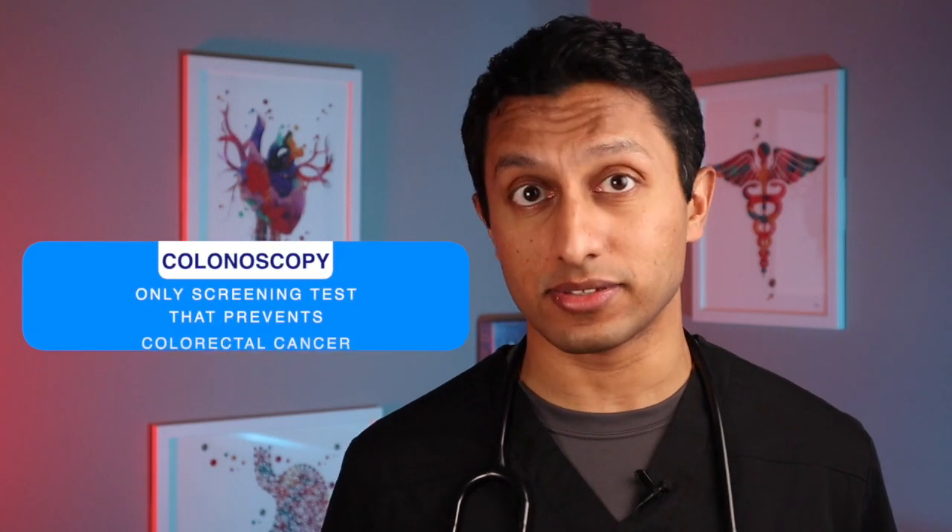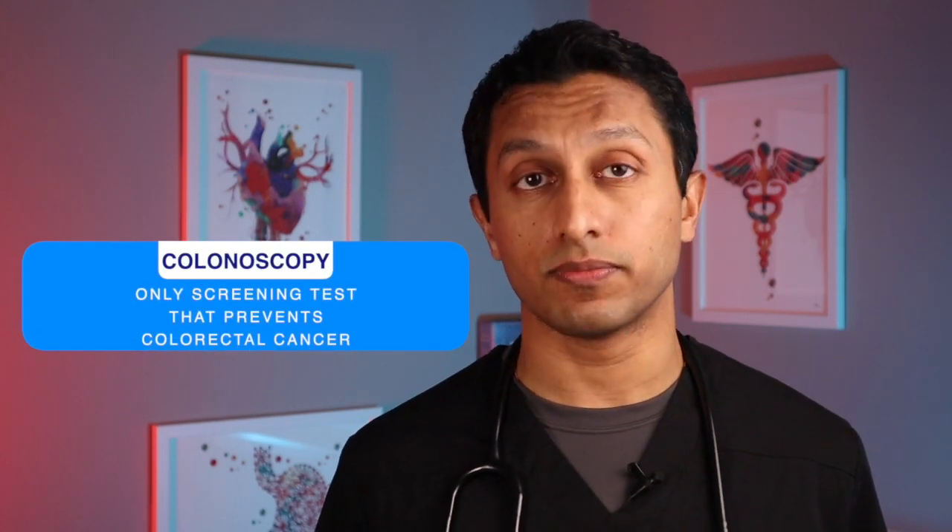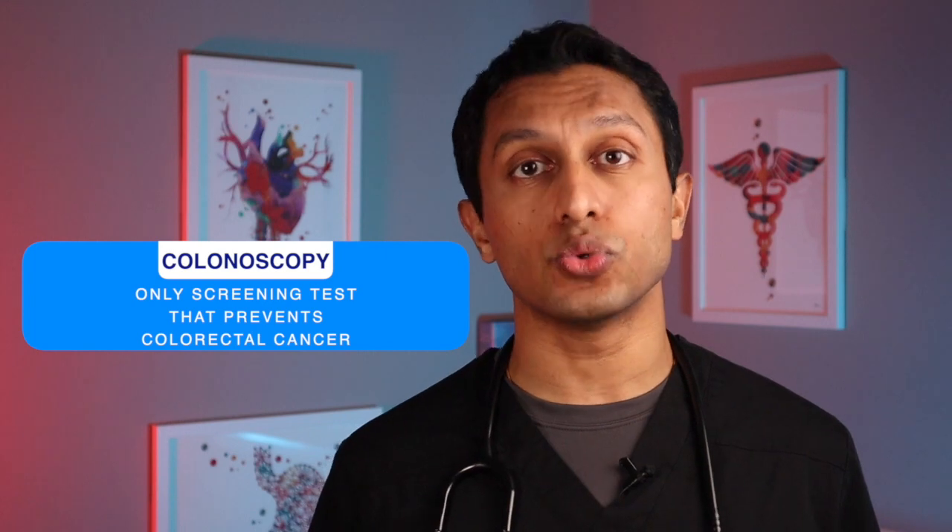So which is the better test? First, it's important to say that the single best test and only screening test that prevents colon cancer is colonoscopy. If someone chooses stool testing, it really depends on your perspective. Cologuard is more sensitive in detecting colon cancer and precancerous lesions, but at the same time it's significantly more expensive. Fecal immunochemical testing is much cheaper and more specific, but it misses more colon cancers than Cologuard. From my perspective, I do believe that Cologuard is the better test because of its sensitivity for both colon cancer and precancerous lesions, which is what I want in a cancer screening test.